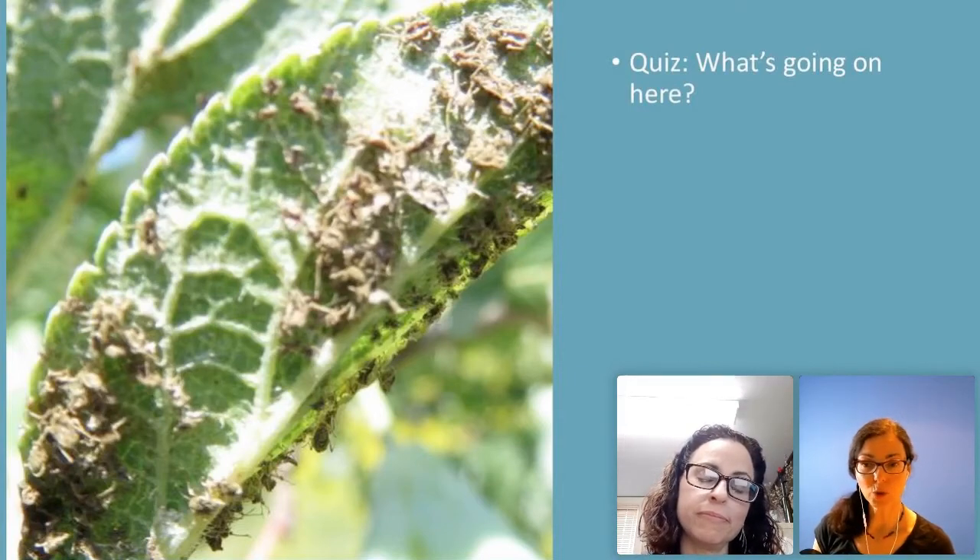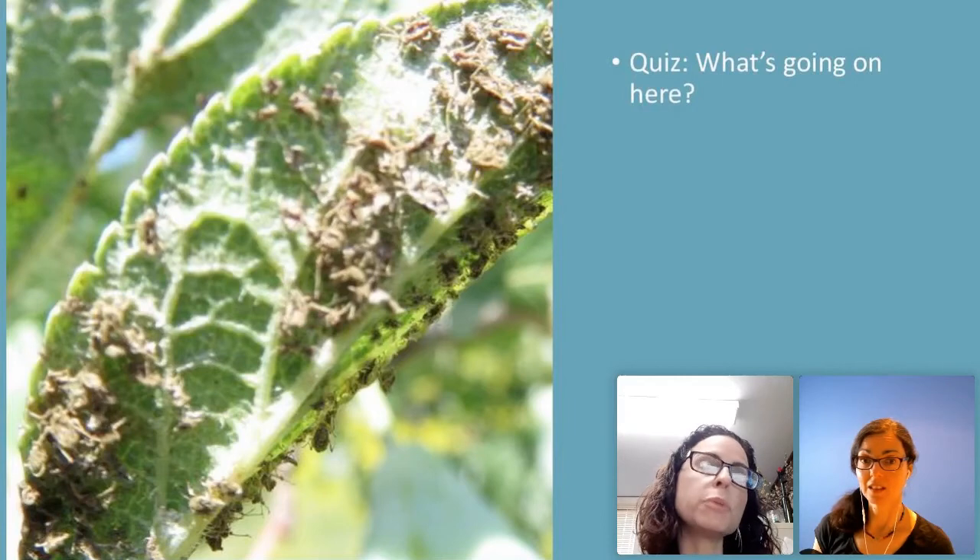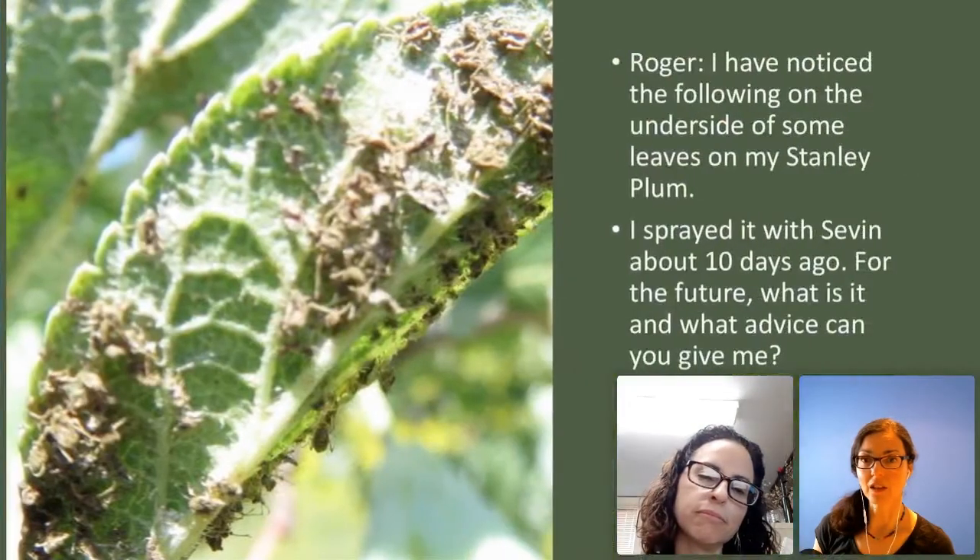Aphids can make 300 babies a day. The females give live births, so they basically just reproduce themselves. If you have gravid females, one a day, you get 300 every day. That's a lot of babies.